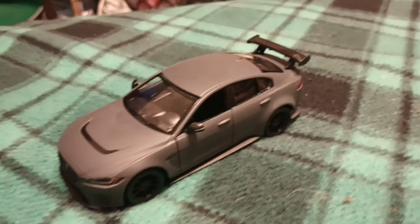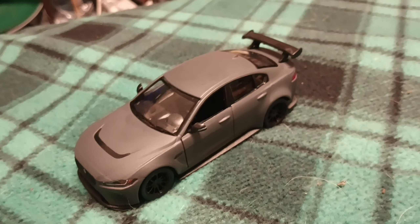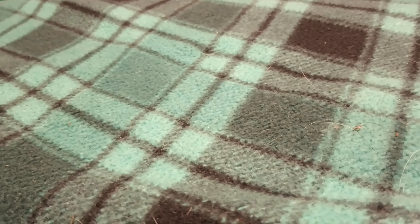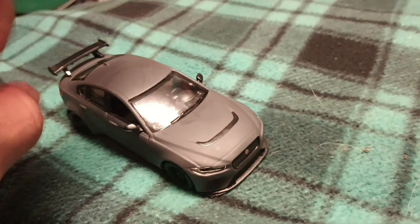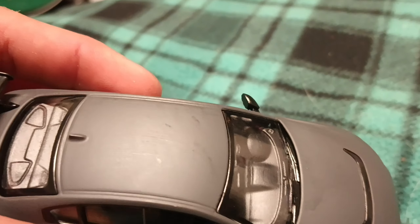I got this one for my wife because she likes gray and silver vehicles. It's a Jaguar XE SV Project 8 — very cool. They also have it in blue, but I think it looks pretty cool in gray, honestly. I don't like the roof though; it looks kind of damaged, but I don't really understand why.